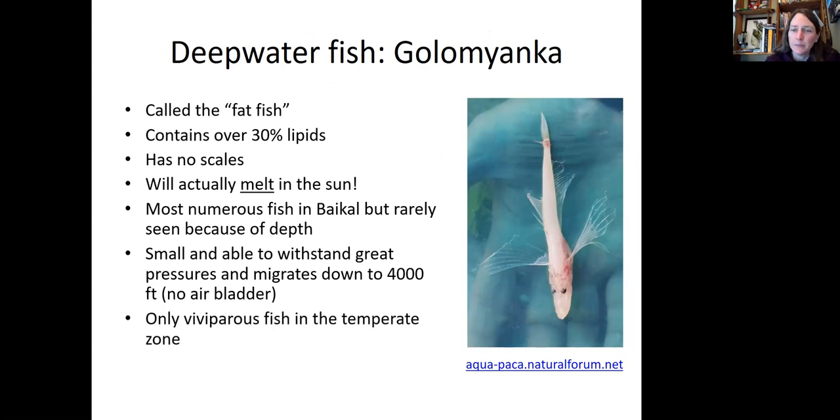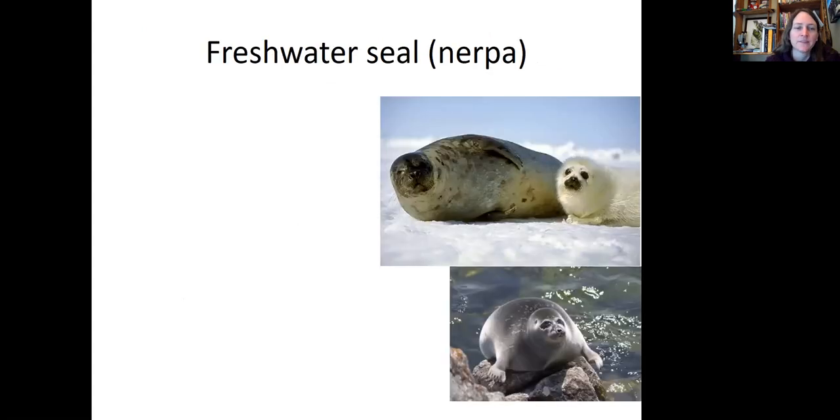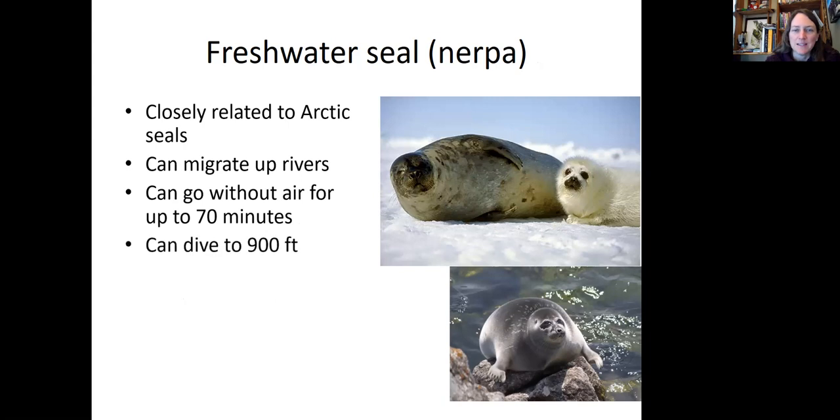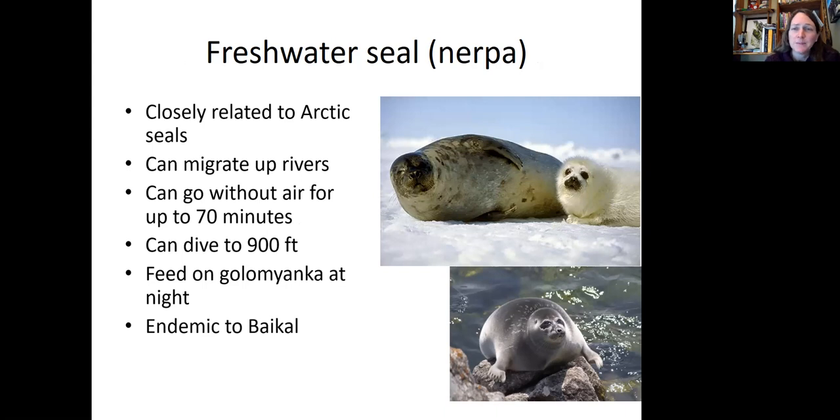The golomianka is the only viviparous fish in the temperate zone, meaning it gives birth to live young. Then there's the freshwater seal, the nerpa, which lives in Lake Baikal. It's very closely related to Arctic seals, can migrate up rivers, and can go without air for up to 70 minutes as it dives down to 900 feet. They love to feed on the golomianka at night, which is probably why they're so chubby. They are endemic to Baikal — the only freshwater seal in the world — and can live over 50 years.